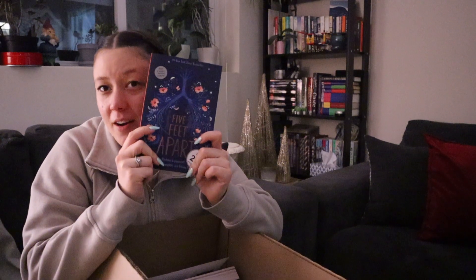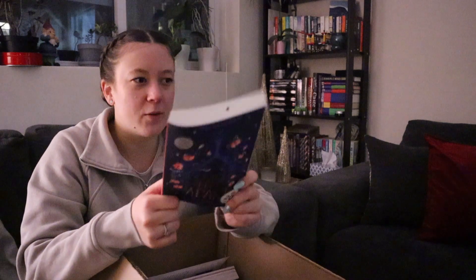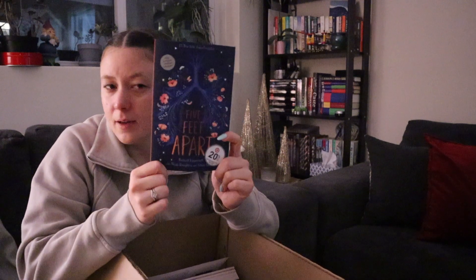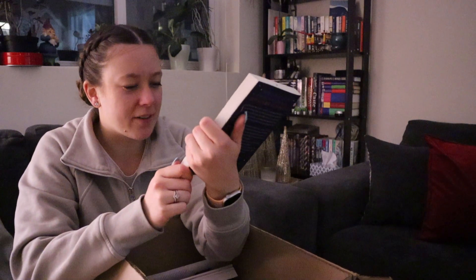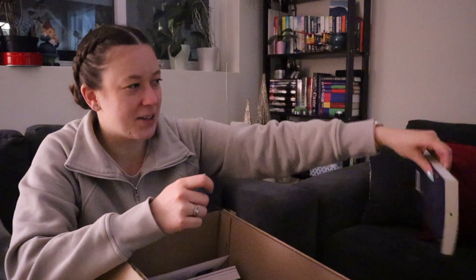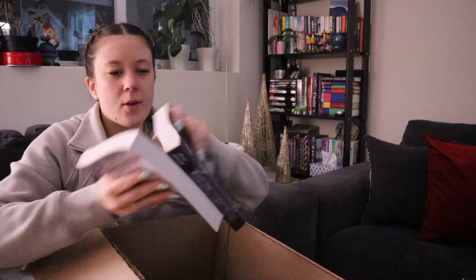Interesting — it says Target on there. Then I got Five Feet Apart because the cover is really pretty and I've seen the movie but I've never read the book, so I thought I'd do that. There's a sticker on here but this is definitely one I can peel off. It says 20% off cover price, save another 5% with your Target Red Card, and it has the Target symbol on it.